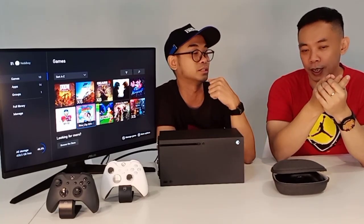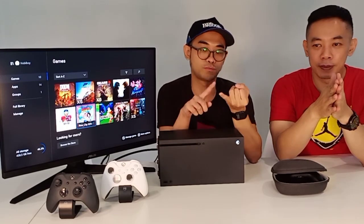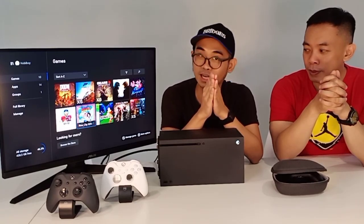Di PS5 untuk sekarang eksklusifnya yang akan ada itu Horizon 2, Last of Us yang ketiga gak tau ada apa enggak tapi itu eksklusif Sony. Di Xbox ada Halo, ada Forza balap mobil, ada Gears of War yang tembak-tembakan third person. Halo itu first person shooter juga, competitive, bisa online juga.